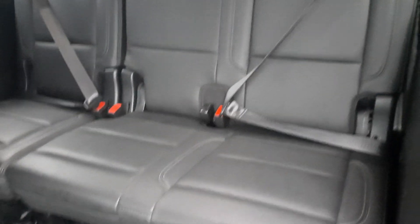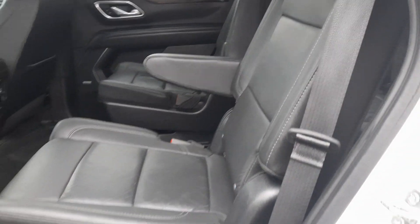Third row seats are in good shape, second row looks good, and the front seats look good as well.